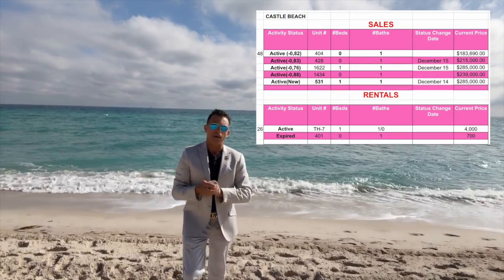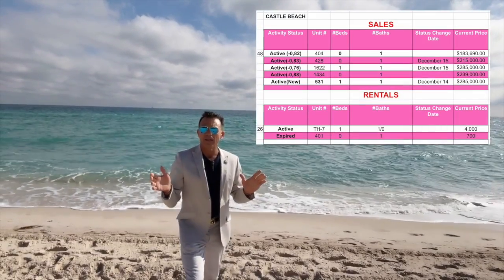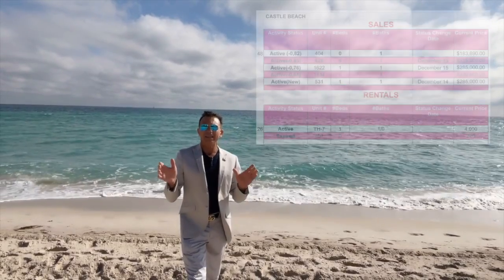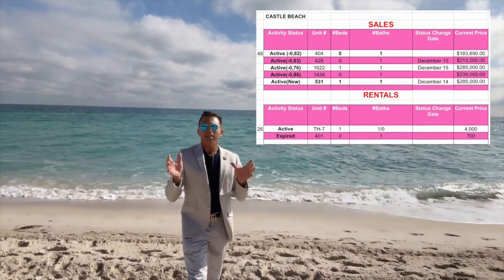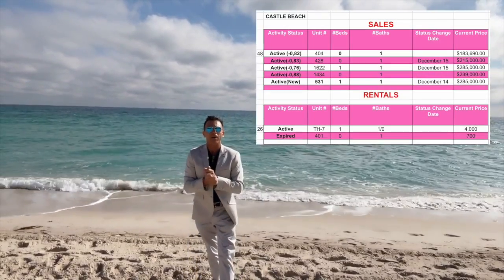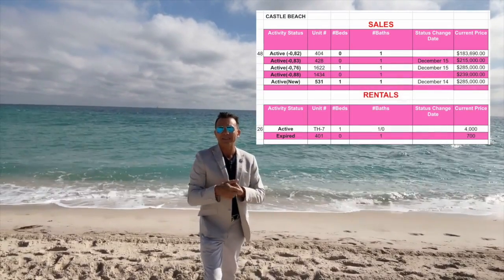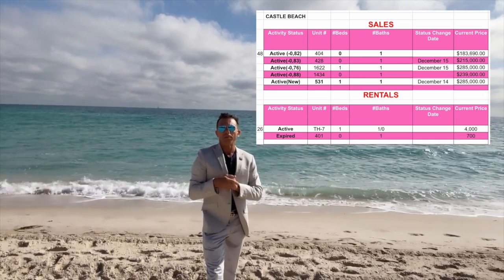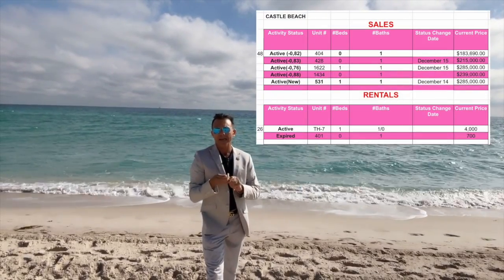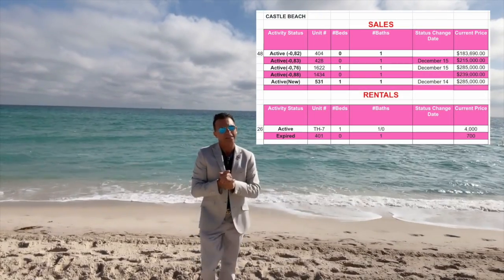Regarding activity here at Castle Beach, there is no rental activity because we are in the off-season and everybody wants to rent the apartment daily. European, Brazilian, and Argentinian travelers cannot travel yet right now. But the building has 60 to 70 percent occupancy, which is not bad for a vacation rental.